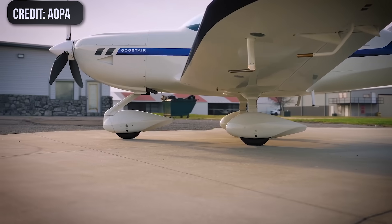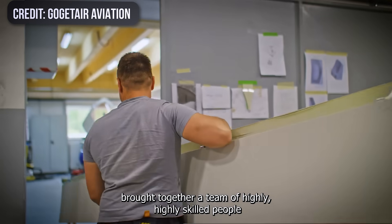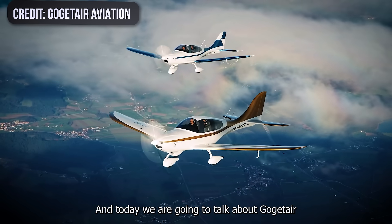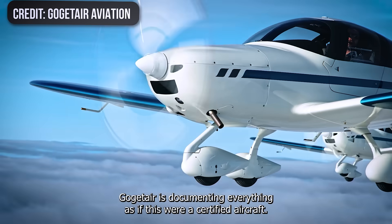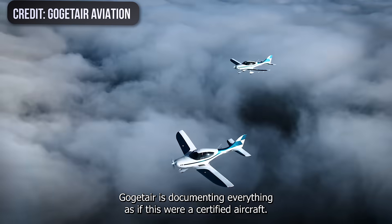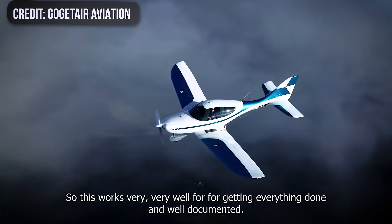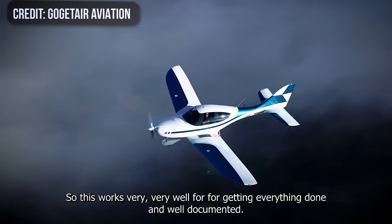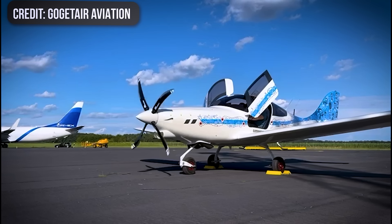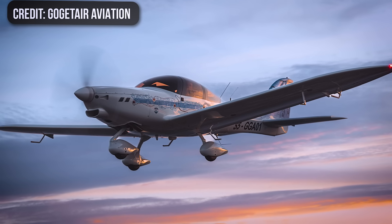Since that debut, the G750's story has moved fast. The Slovenian factory has gone from small batch builds to a proper CAA-approved production line. The airplane itself has evolved into a 2-plus-2 tourer with a parachute, long legs, and cruise speeds that genuinely nip at the heels of older certified four-seaters, all while running on Rotax fuel burns. And just as the piston version started to get attention, Go Get Air bolted a tiny regenerative turboprop to the front, flew the G750TP, and turned it into a flying demo of what a green mini-turbine GA machine might look like.